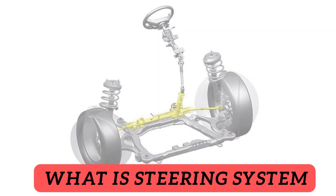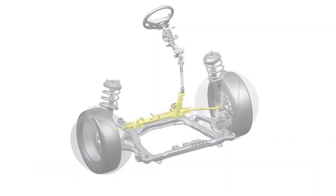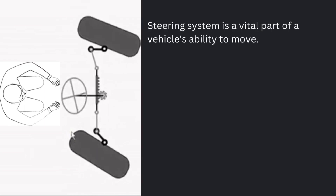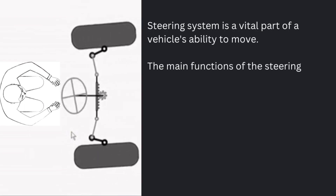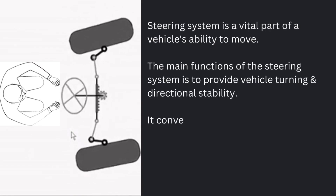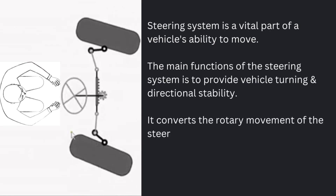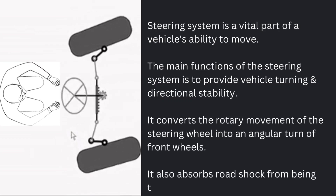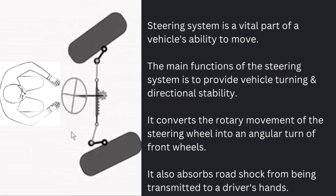Let's first understand what is the steering system. Steering system is a vital part of a vehicle's ability to move. The main function of the steering system is to provide vehicle turning and directional stability. It converts the rotary movement of the steering wheel into an angular turn of the front wheels, and also absorbs road shock from being transmitted to the driver's hands.